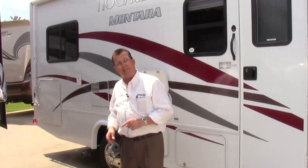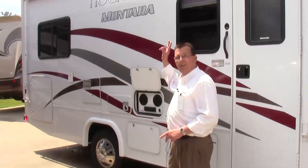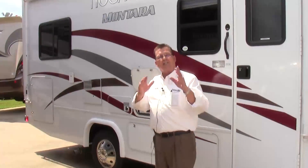It's got a 5,000 pound hitch on the back of it. It comes with tremendous storage in the back, and has an additional outside entertainment center underneath your eight-foot awning on the outside of the coach. It is absolutely stunning in high-gloss gel coat.